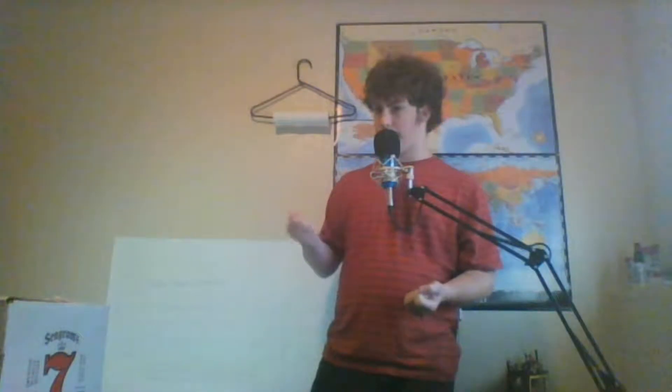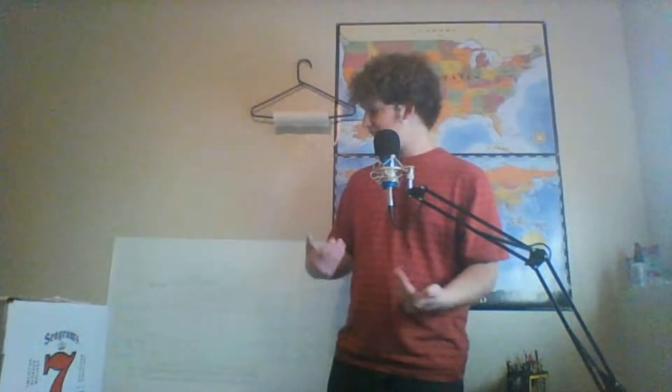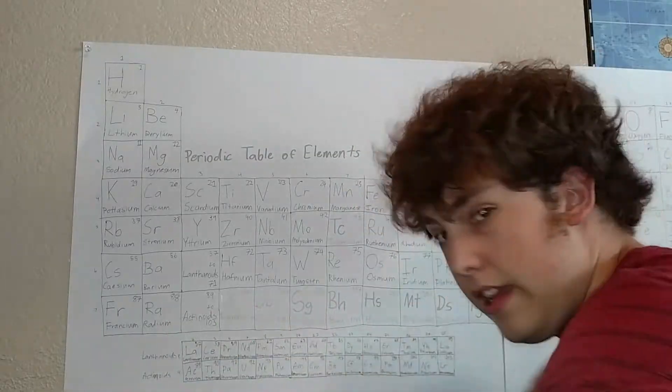Technetium is interesting as well because it's the first synthetically made element — the first one that we made in a lab because we couldn't find it anywhere. Because of this, technetium led the way for us to discover a lot of other elements, such as all of these.